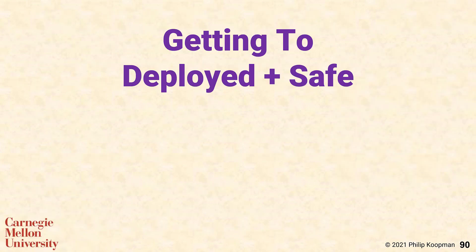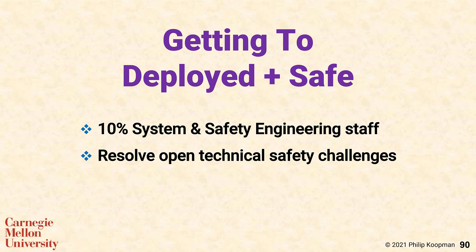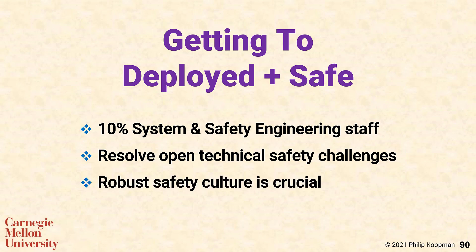Getting from a vehicle that performs well on demos to a product that can be deployed at scale requires significant effort and attention to factors such as software quality, system engineering, and safety engineering. In particular, getting there is going to require about 10% of resources to be spent on system and safety engineering staff. It will require resolving open technical safety challenges, and will also crucially require establishing and maintaining a robust safety culture.